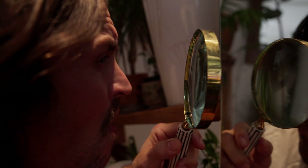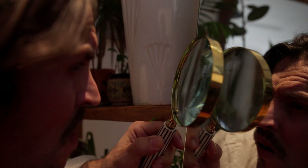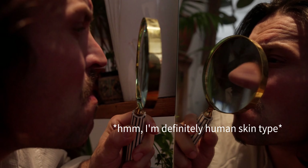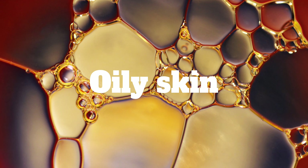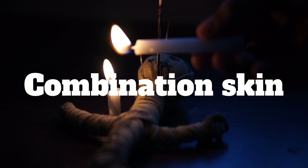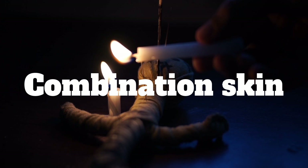However, before the routine itself, it's important to understand what type of skin you have. Generally, there are 3 types of skin: dry skin, oily skin, and if you have been cursed like me, combination skin, which literally has both the characteristics of dry and oily skin.